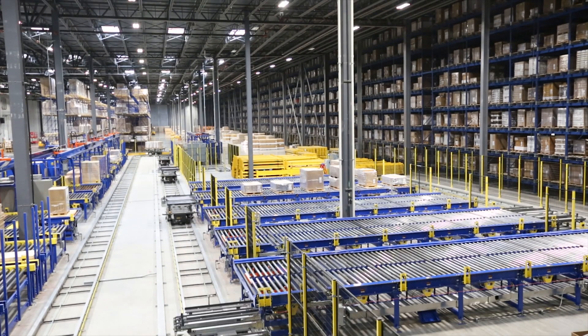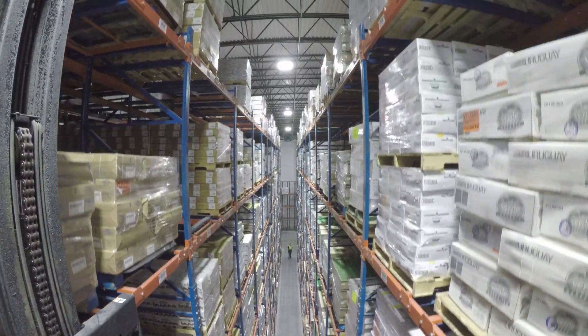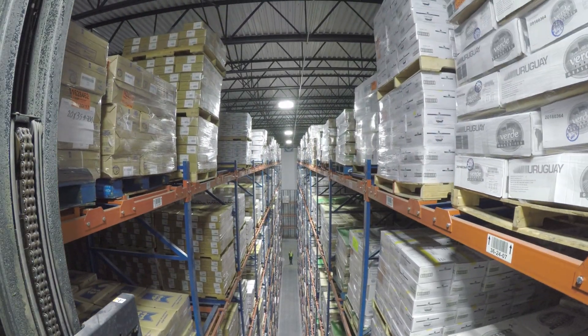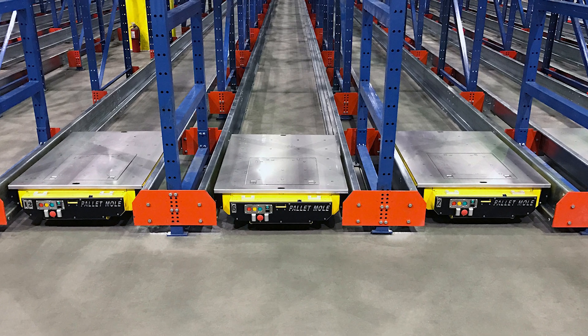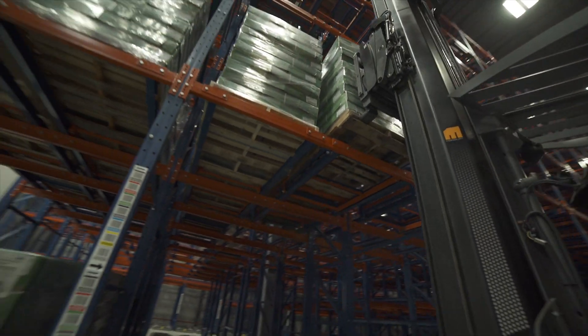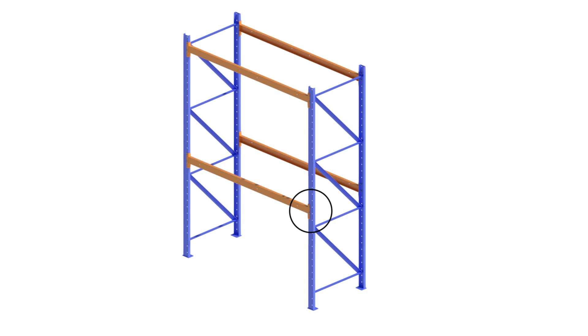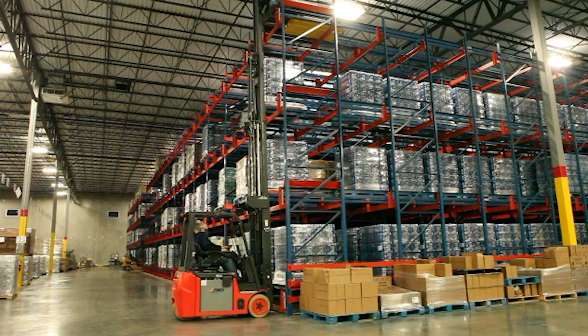As modern warehouses grow to include automation and faster paced environments, it's important to consider safety. Structural steel is not only more durable over time, but it's undoubtedly stronger, providing peace of mind against rack collapses and fork truck damage. Our bolted connections can't be dislodged by impact to the column or beam, creating the safest possible environment.